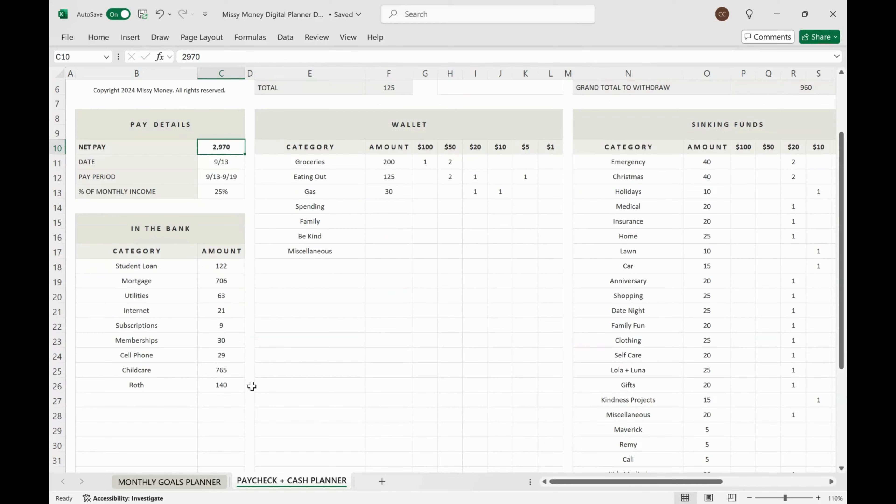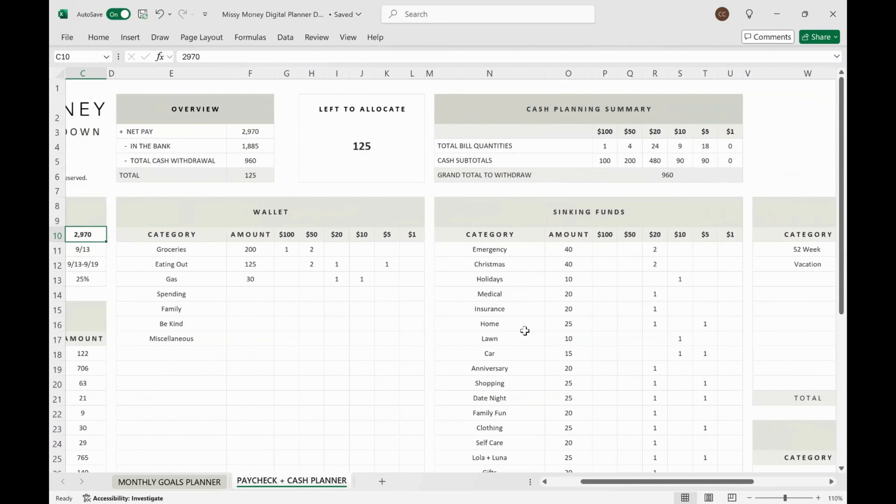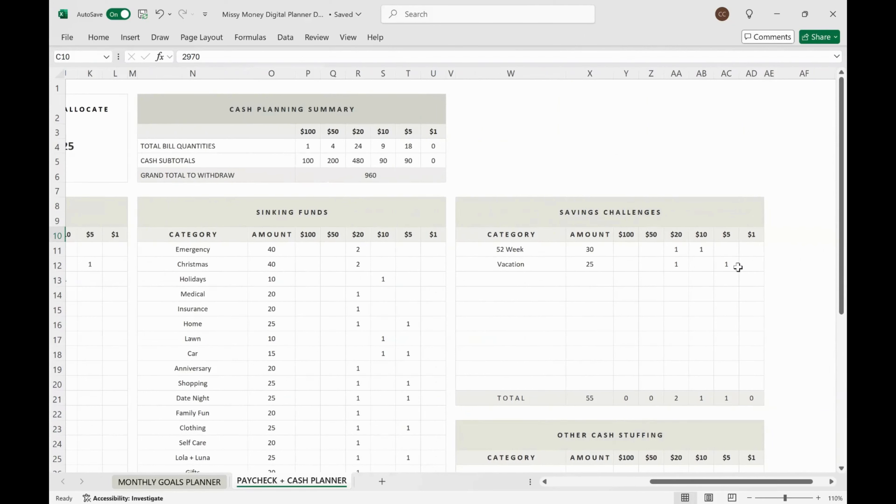Over the course of the month through my four paychecks, I save up 100% of my monthly bill and debt payments so they're in the bank and ready for auto-drafting next month's bills and debts. I cash stuff my weekly wallet for variable expenses, my sinking funds, and a couple of savings challenges. What I've allocated here for savings challenges is just a portion of what I'll end up contributing, because my primary source of contributions is the leftover variable expenses I started this video by unstuffing.